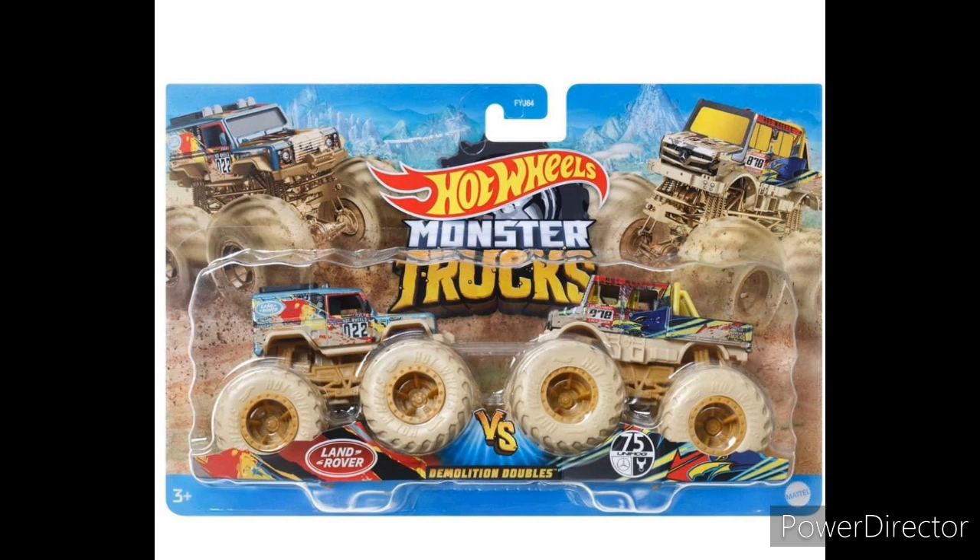Hey guys, welcome back to another Monster Jam Firestorm video. Today I got some brand new Hot Wheels monster truck news for you guys and also a brand new truck revealed.